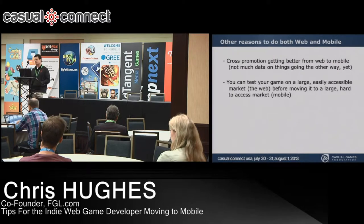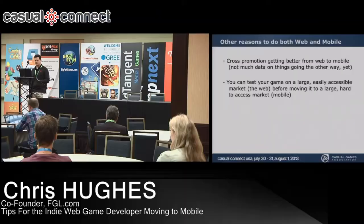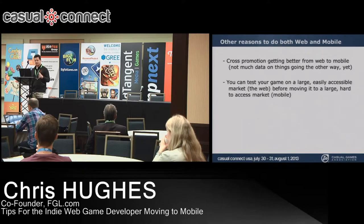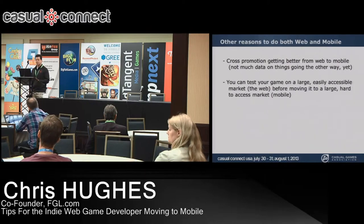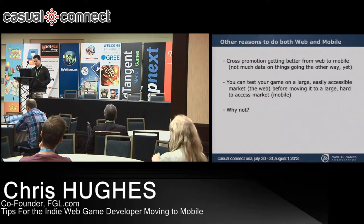Cross-promotion is a big reason to do both. Using a web game to promote a mobile game is becoming a better conversion — players on the web, when led to your mobile game, are actually installing or buying it. Also, it's much easier to get exposure on the web. Put your game on a couple of major portals and you're likely to get millions of plays. You can use that data and player feedback to make your mobile game more polished.